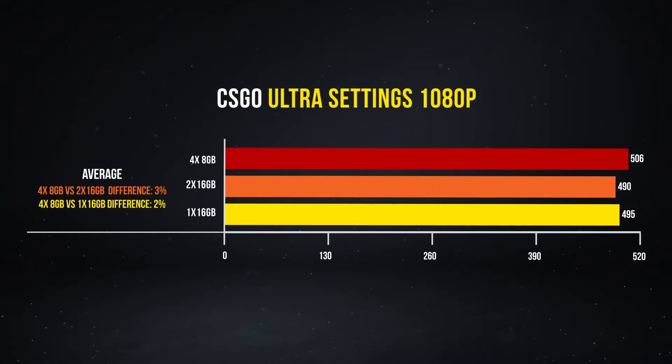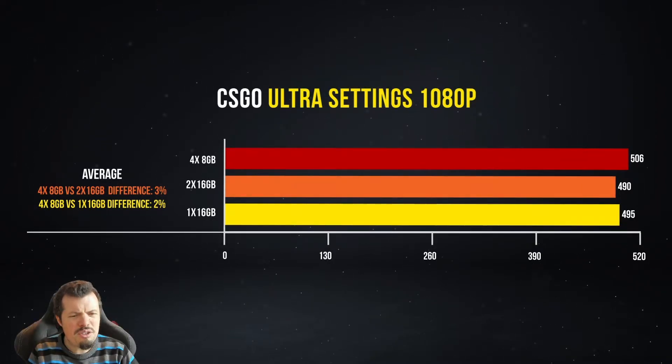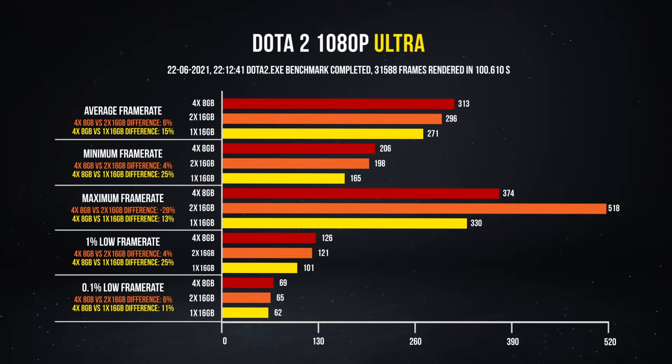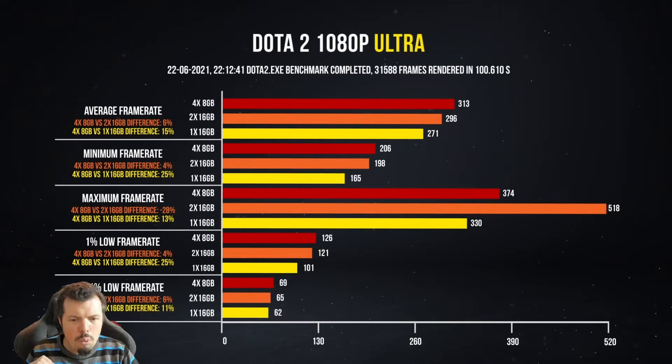Moving on to gaming benchmarks — in CSGO Ultra, the impact wasn't as large as I assumed, with the 1x16 only losing by 5 frames, and the 4x8GB taking the top spot at 506 fps. In Dota 2 at 1080p Ultra, the picture is much clearer: 1% lows decreased by 25% and the average dropped by 15%. Here the 4-DIMM setup starts to make sense, beating out the 2x16 in average and low frame rates.